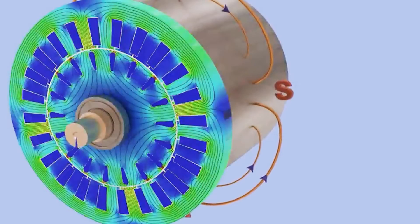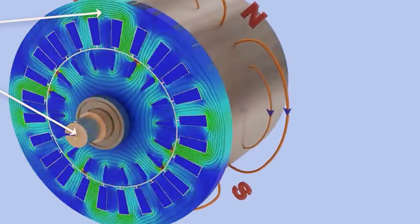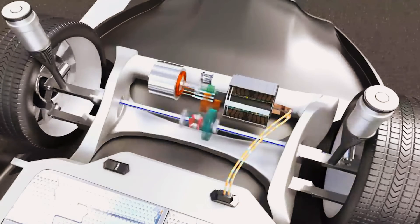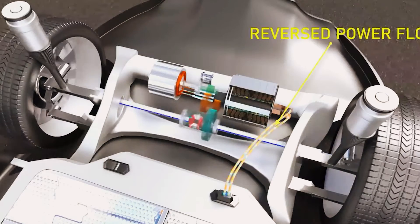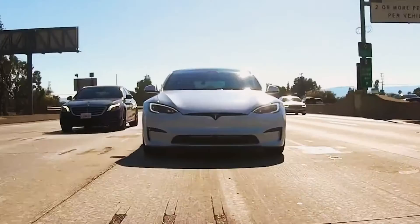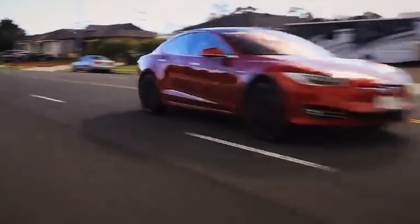The wheels drive the rotor of the induction motor. In such motors, the rotor's speed is always lower than that of the rotating magnetic field. To change the motor's function to a generator, it's essential that the rotor's speed exceed that of the rotating magnetic field. The inverter is crucial in this context, as it adjusts the frequency of the input energy, keeping the speed of the rotating magnetic field below that of the rotor. This action generates electricity in the stator coils, in greater quantity than the energy initially supplied, which is then stored in the battery pack.